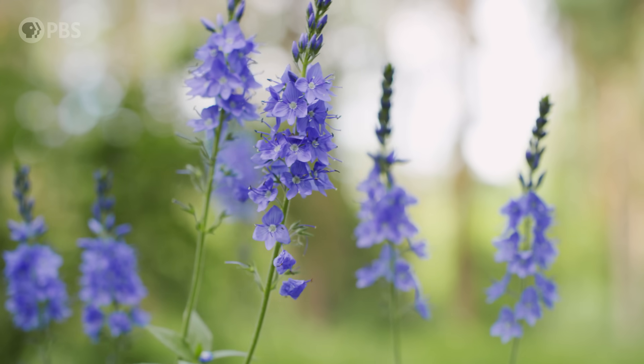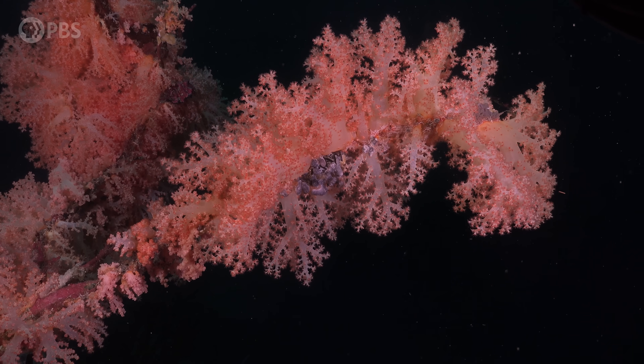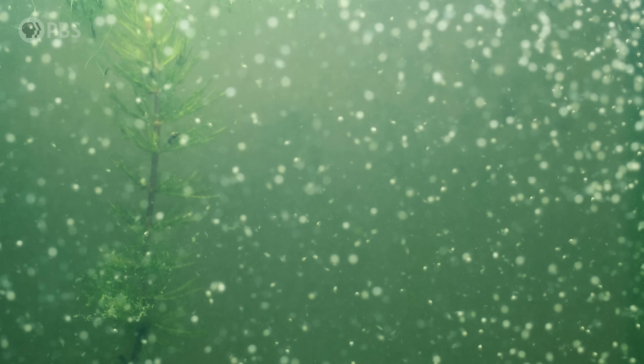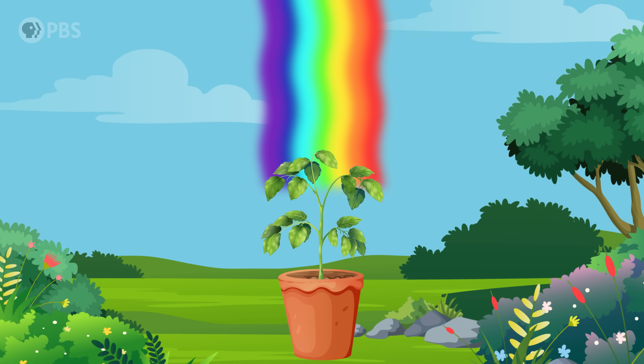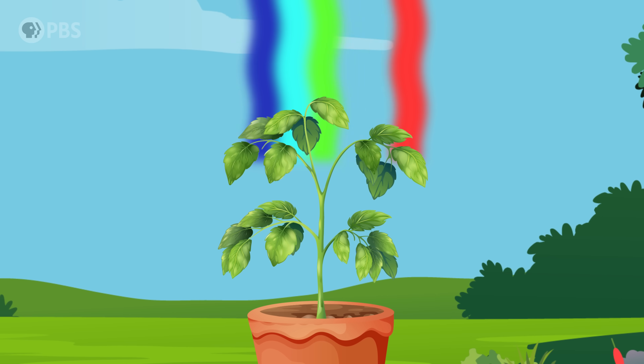Photosynthesis is actually two separate processes: the sun part and the food part. The sun part is basically a really fancy way of moving electrons around, and it all starts with light. All organisms that do photosynthesis use some kind of pigment to absorb light. These pigments have a molecular structure that allows them to absorb certain wavelengths of light to harvest that energy. Plants, for example, have the green stuff — chlorophyll — a pigment that absorbs these wavelengths, but not these.